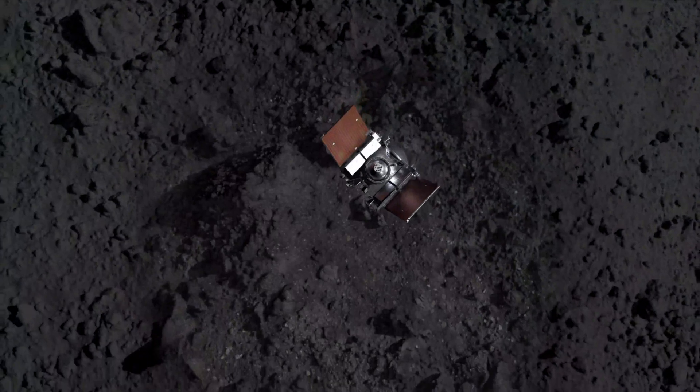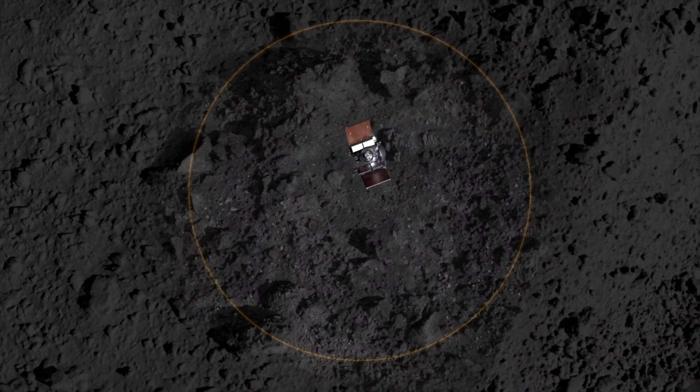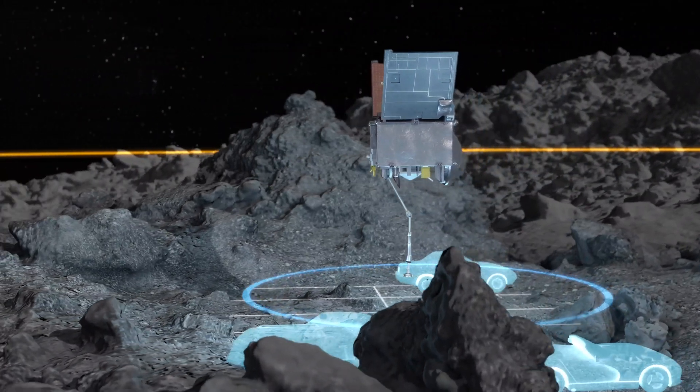With 28 onboard thrusters, OSIRIS-REx is one of the most maneuverable spacecrafts. This allows it to carefully and precisely descend to a spot on Bennu that is no larger than a few parking spaces.